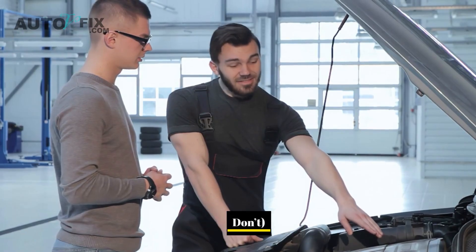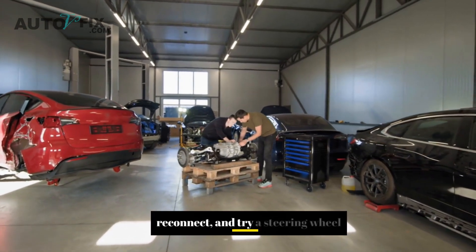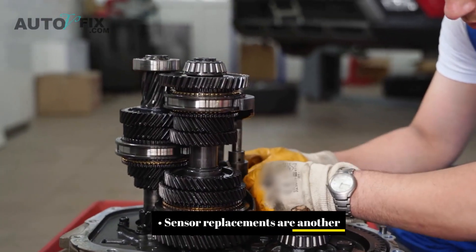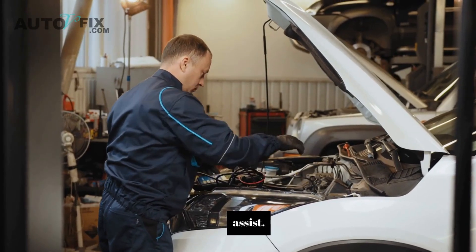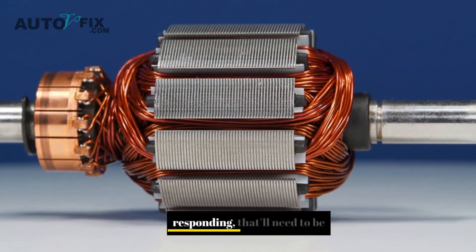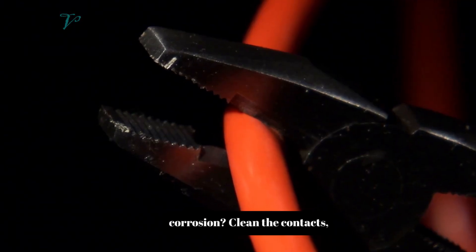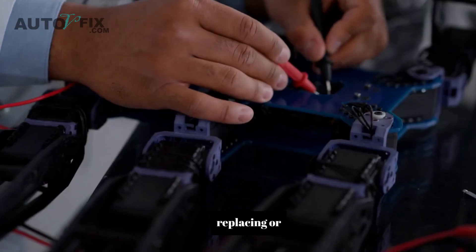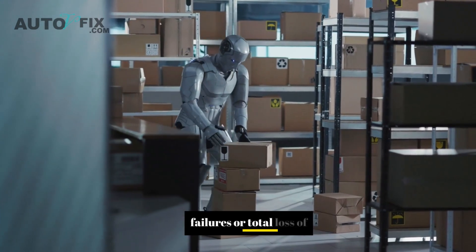Fixes that actually work: sometimes a simple reset is all it takes. Disconnect the battery for 15 minutes, reconnect, and try a steering wheel calibration — works great on some Nissans and Toyotas. Sensor replacements are another common fix; the torque sensor or angle sensor can go bad and mess with your assist, and replacing one usually runs a couple hundred bucks. If the electric motor is failing — making noise or not responding — that'll need to be swapped; it's a bigger job but very fixable. Got a wiring issue or corrosion? Clean the contacts, replace damaged wires, and reseal connectors with dielectric grease. A faulty EPS module might need replacing or reprogramming — it controls all the logic, so if it's glitching, it can cause random failures or total loss of assist.